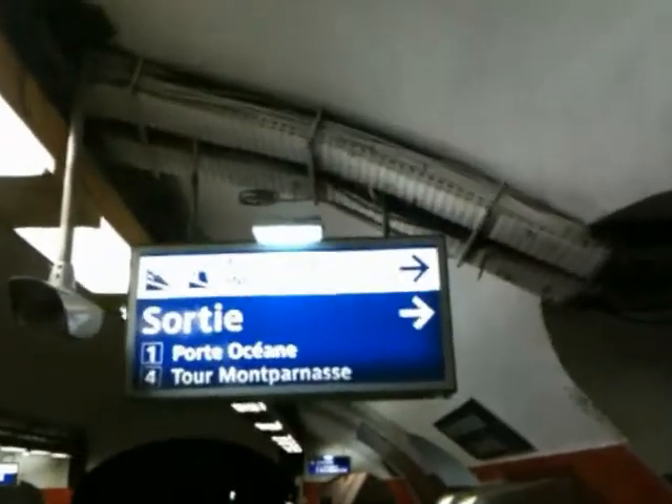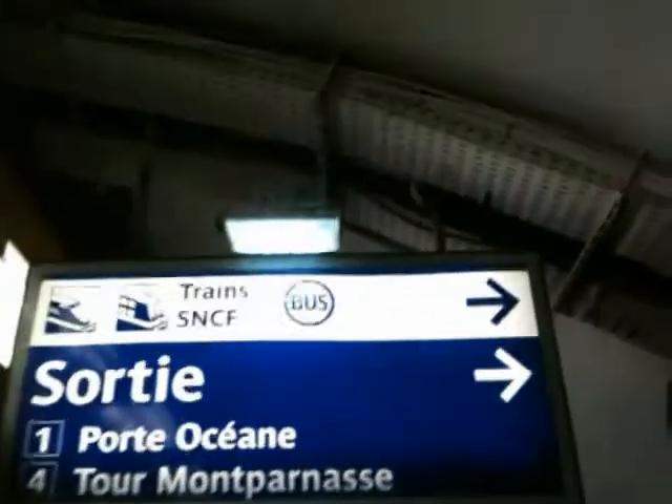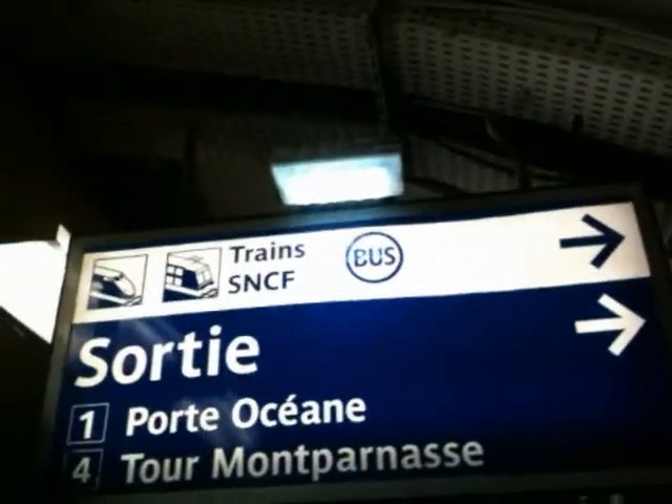Our destination is Montparnasse Bienvenue. Letting the train clear out on the off chance I can actually be heard on this iPhone. What you want to look for at this point is the sign to go to the trains — it's about a two-minute walk. Trains are also called RER here. We're just gonna follow the signs down this rather narrow passageway.